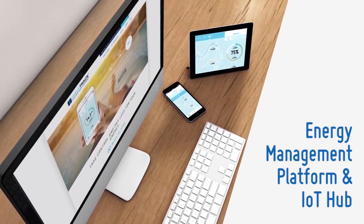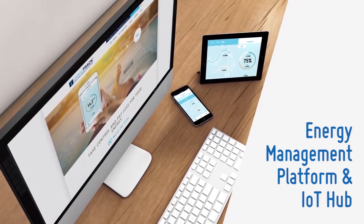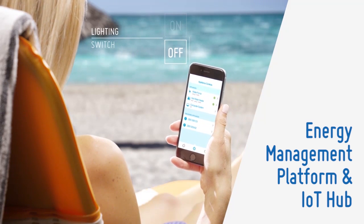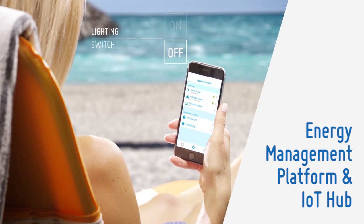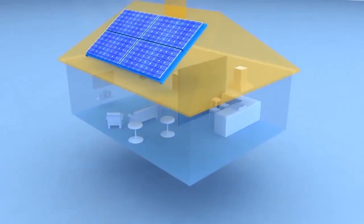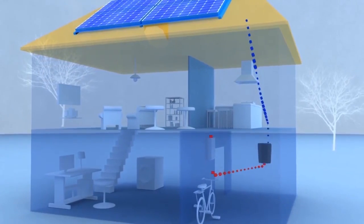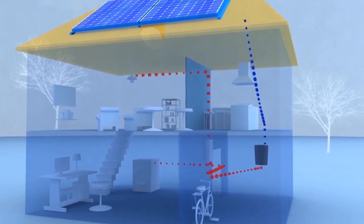CarbonTrack is a complete energy management platform and Internet of Things hub. It manages electricity through control of electrical devices. Most energy management products, such as solar monitoring devices, only report a single aspect of electricity, generally solar panel production.